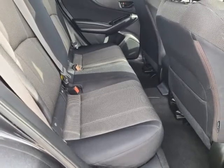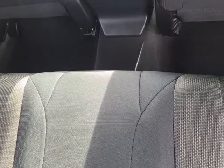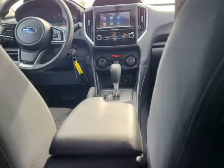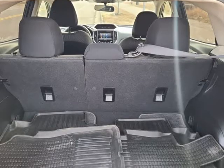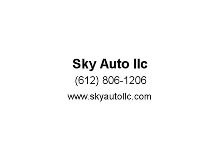For inquiries or to schedule a test drive, call or text 763-325-1890, or visit us at skyautollc.com. Thank you.